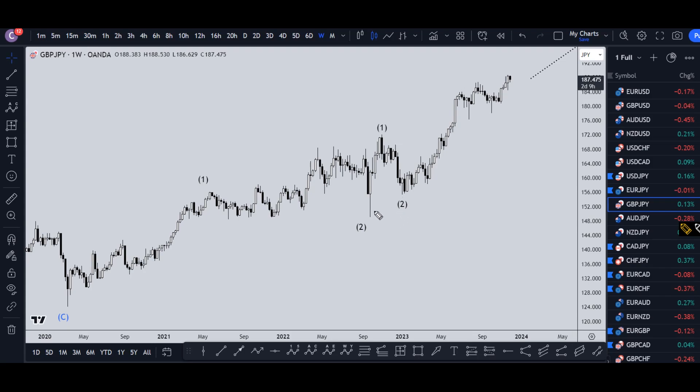On the weekly time frame, ever since we ended what I think is a wave two and made a one-two of three, I think this is all part of that wave three — all just subdivisions of that wave three. Unless it goes down and takes out this major structure level, I am going to say for sure that it is going to continue to make higher highs and higher lows.